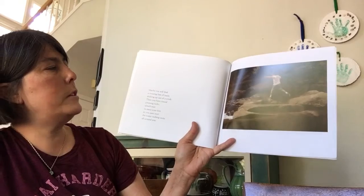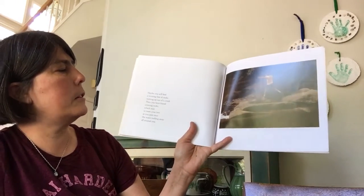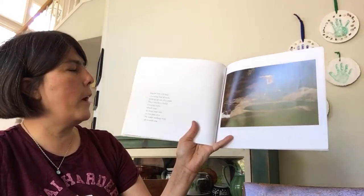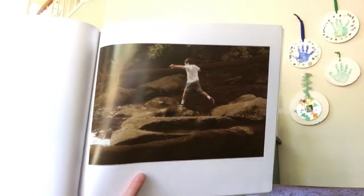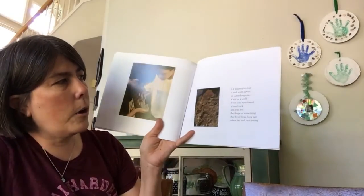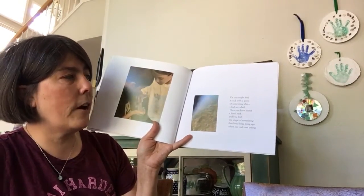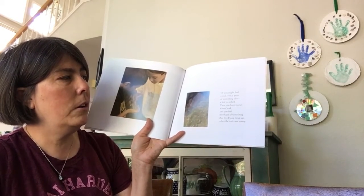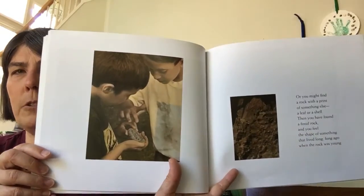Maybe you will find a twisting line of rocks sticking up out of a creek. Then you have found crossing rocks, which wait to meet your feet as you pass over the water rushing away all around you. Or you might find a rock with a print of something else — a leaf or a shell. Then you have found a fossil rock, and you feel the shape of something that lived long ago when the rock was young. Have you ever found a fossil rock?